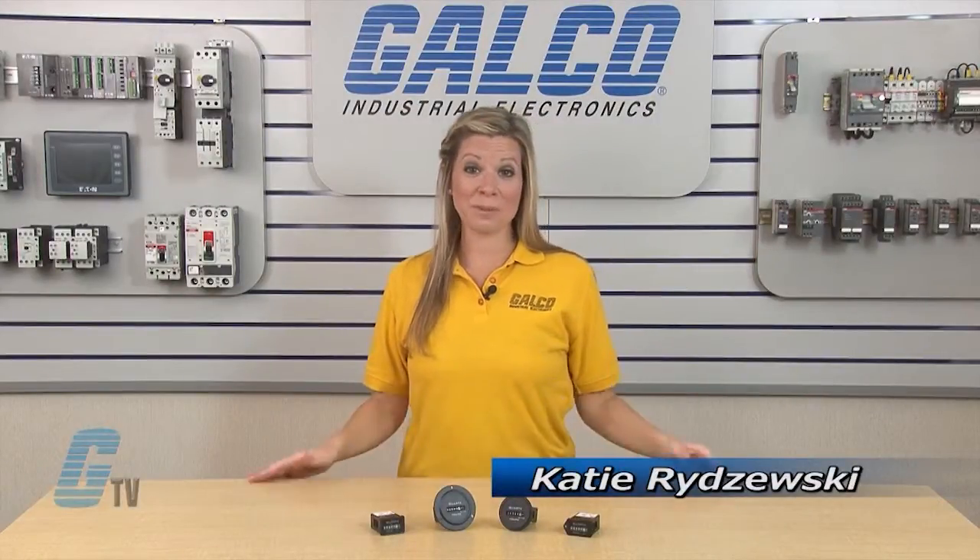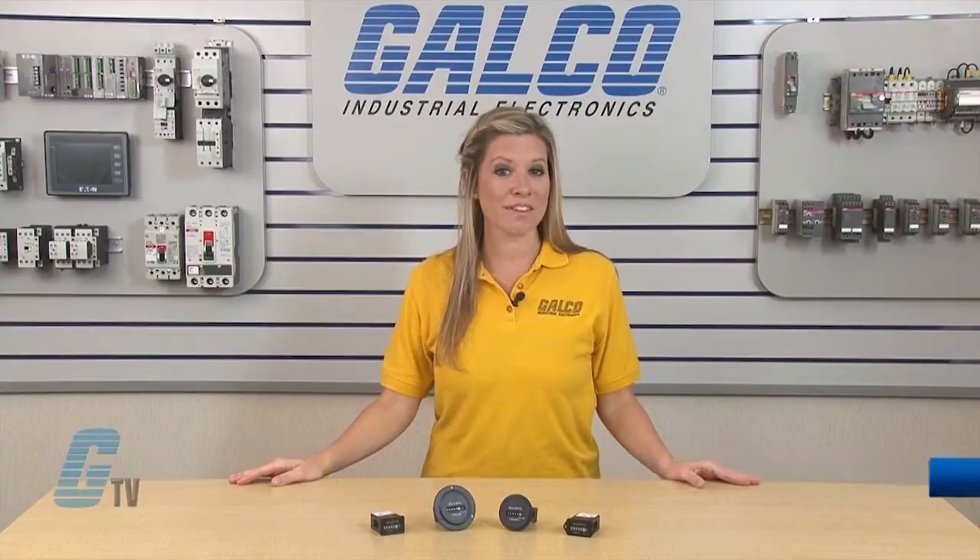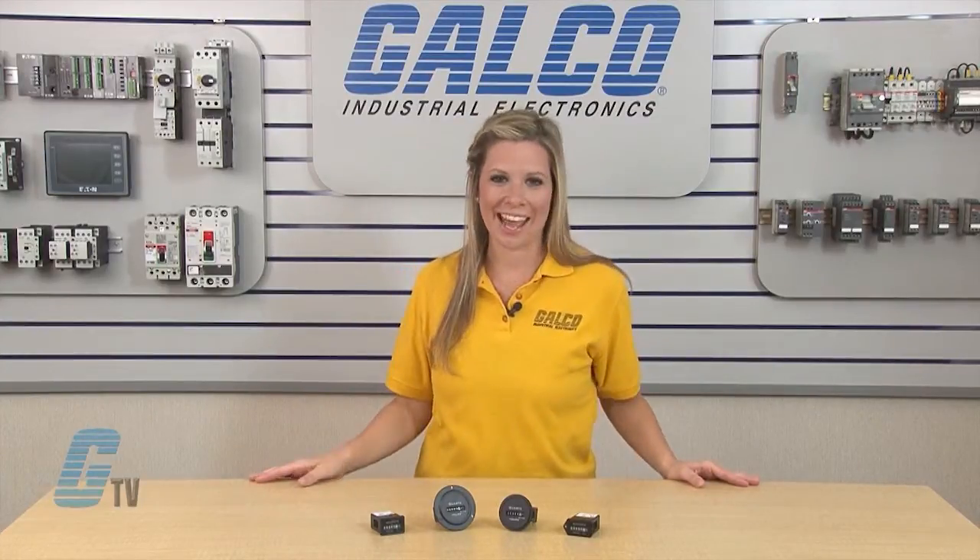Welcome to G-TV! Today I will be showing you Reddington Counter 722 Series Elapsed Time Indicators.